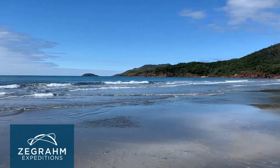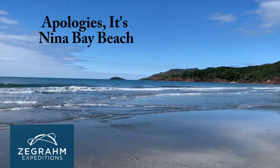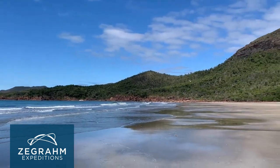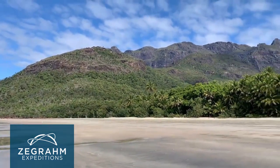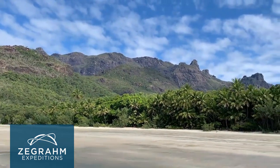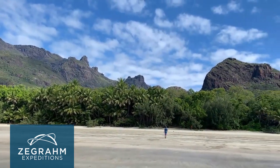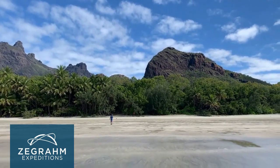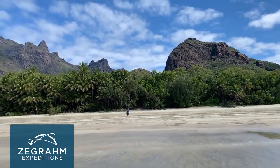Here we are on Zoe Bay Beach at the moment. The sun's come out - there go a couple of silver gulls flying overhead. You can see a beautiful beach here and then looking back at the island itself - very mountainous. I was talking about those granite peaks that you can see, very craggy and rocky being eroded away. Absolutely spectacular place. Lots of coconut palms amongst the casuarinas that are lining the beach here as well.